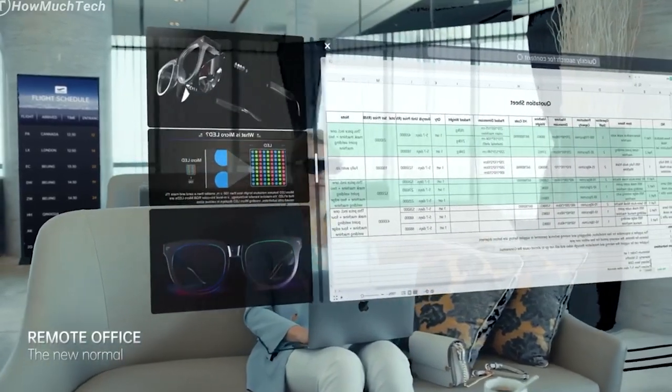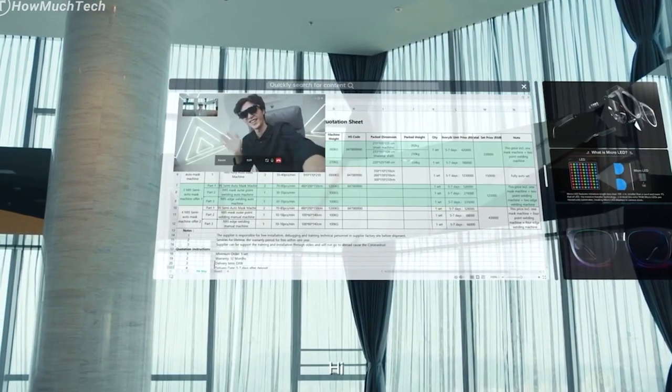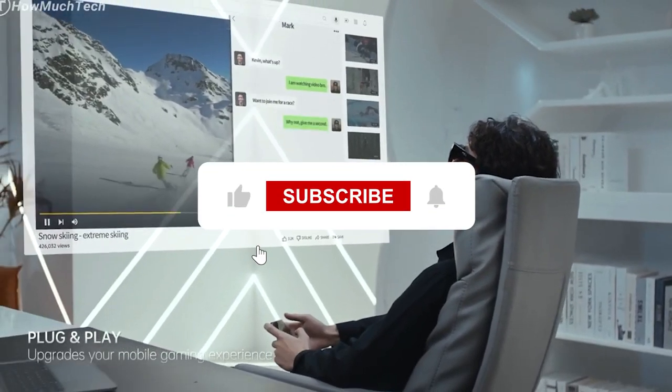AR smart glasses are worn over the eyes like normal glasses, but unlike normal glasses, they work by generating and superimposing computer-generated or digital three-dimensional graphics, images, videos, animations and holograms onto real-world scenes or environments to improve the user's vision.